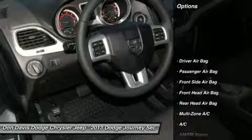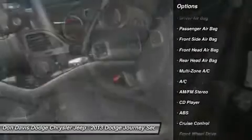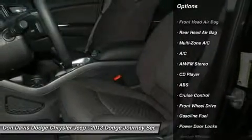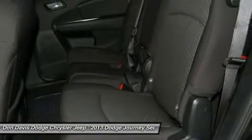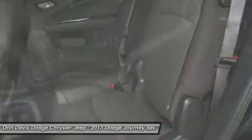Anti-lock braking system, traction control, air conditioning, adjustable steering wheel, power steering, driver airbag, cruise control, front wheel drive, AM FM stereo radio, CD player.